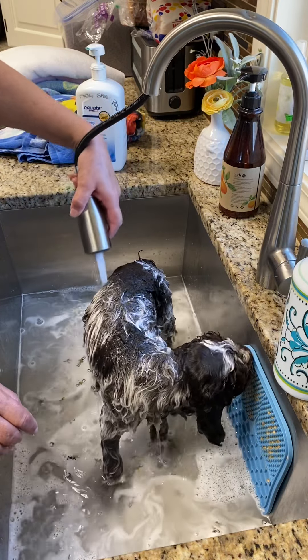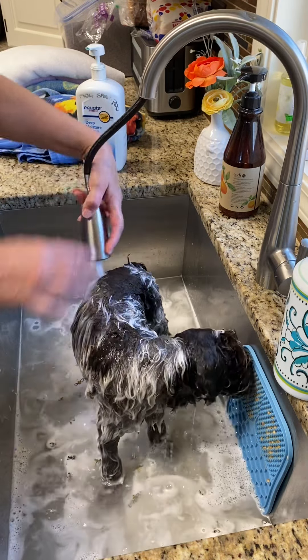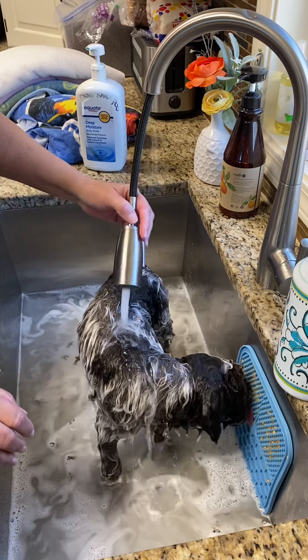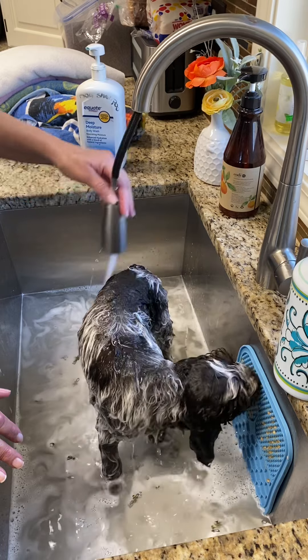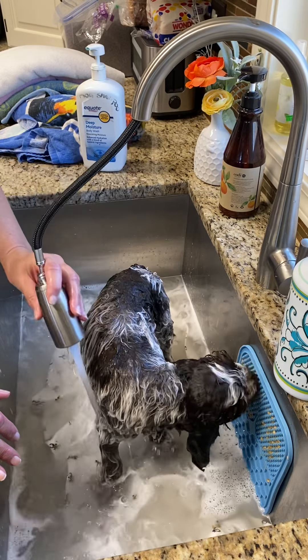And that's it. That's how we bathe an eight-week-old puppy. It should be an enjoyable process. Puppies should not have a fearful reaction if we've done our job well.